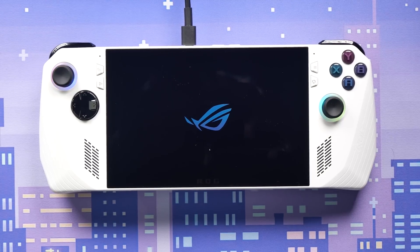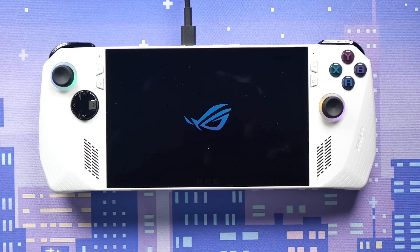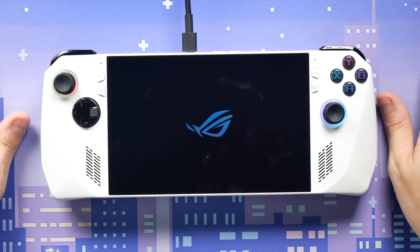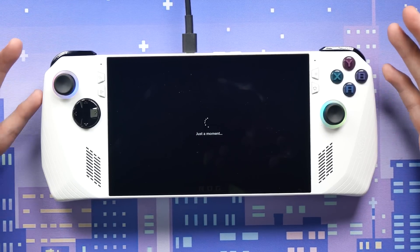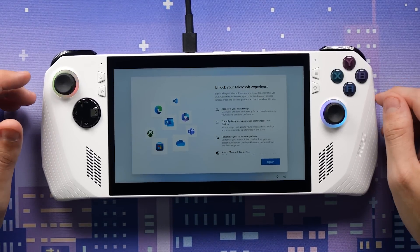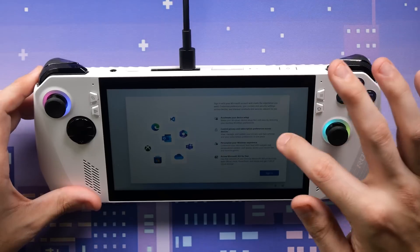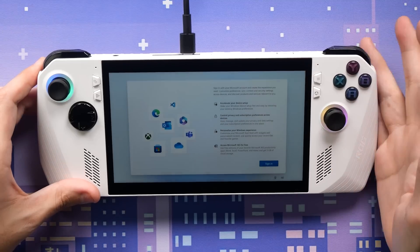I wish Windows would make a specific handheld version — a dumbed-down version — that would be fantastic. As far as I know this is full-fat Windows 11, which we really don't need. It's like when you were a kid, you'd plug in a Nintendo 64 and just start playing. Now you have to update, log in, do everything — especially on a PS5. And now it's asking me to sign in to Microsoft and install Microsoft Word on a gaming device.